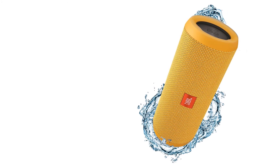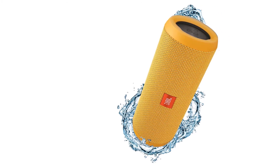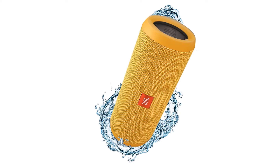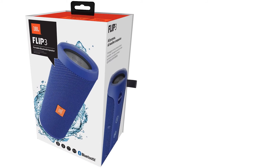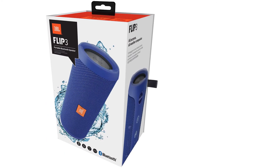The Flip 3 from JBL is the previous model in the award-winning Flip series. It actually has identical dimensions and specifications to the Flip 4. It features the same built-in noise and echo canceling technology for crystal clear sound.